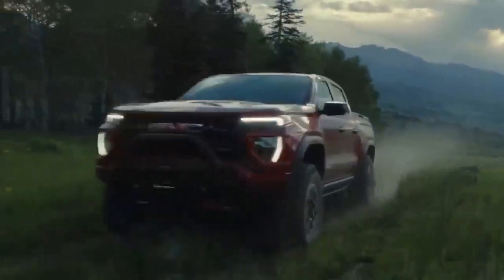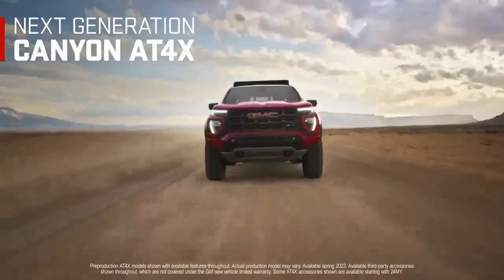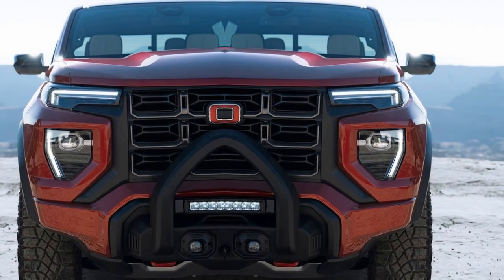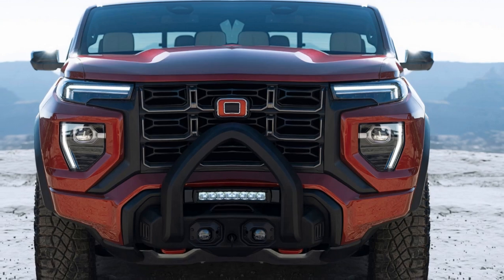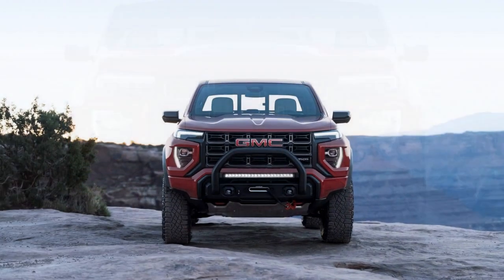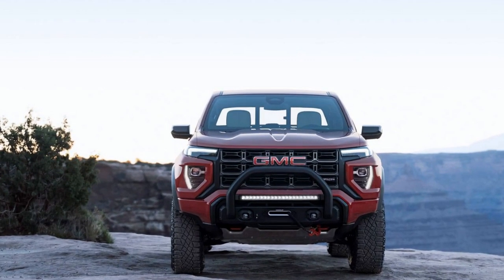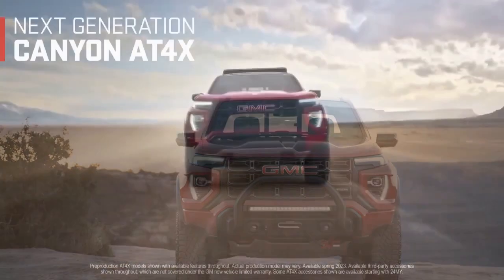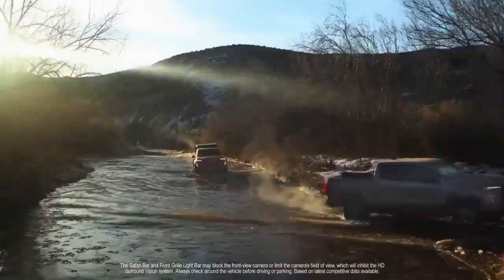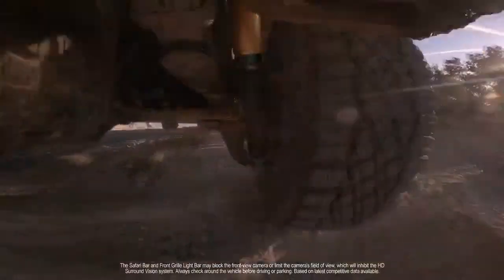4. Competitive segment: The midsize pickup truck segment is highly competitive, with several strong contenders. The Canyon AT4X faces stiff competition from other established brands. 5. Reliability: GMC has made strides in improving its reliability, but some consumers may still have concerns regarding long-term durability and maintenance costs. 6. Resale value: Pickup trucks tend to depreciate slower than other vehicle types, but resale value can still be a concern for some buyers.